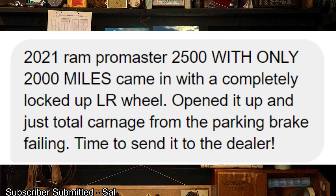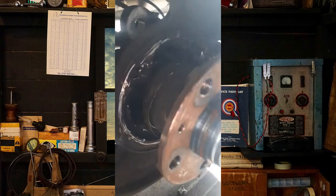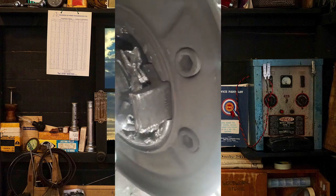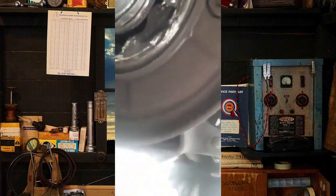A 2021 Ram ProMaster 2500 with only 2,000 miles came in with a completely locked up left rear wheel. I guess the good thing about this is that it'll be a warranty. Have you guys ever seen a fairly brand new vehicle have issues like this?